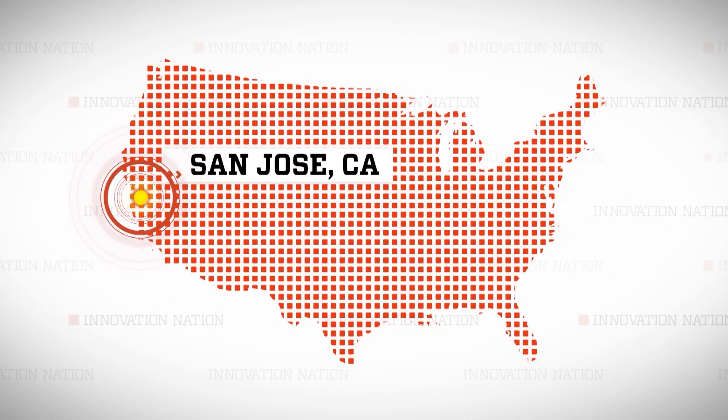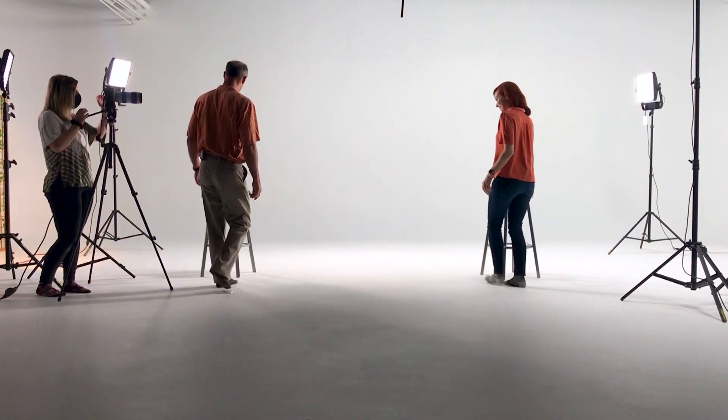I traveled to San Jose, California to meet up with ClearUp inventor John P. Claude and Tivic Health CEO Jennifer Ernst in a wide open space, just as our sinuses should be.